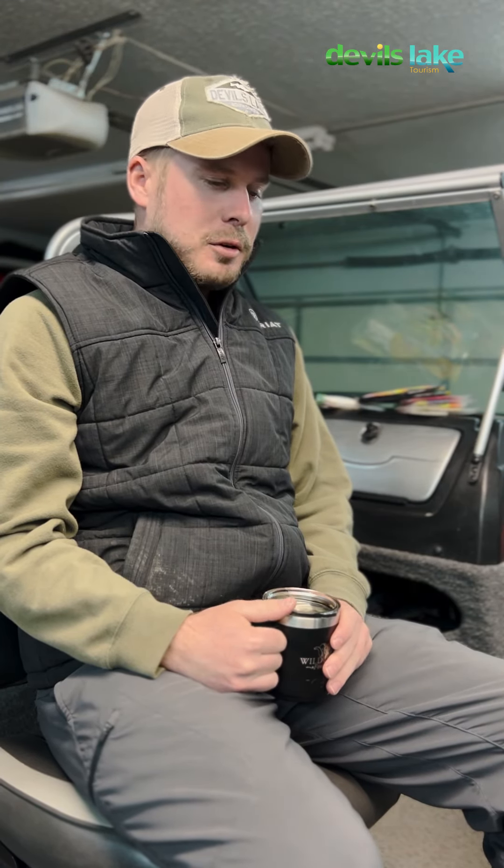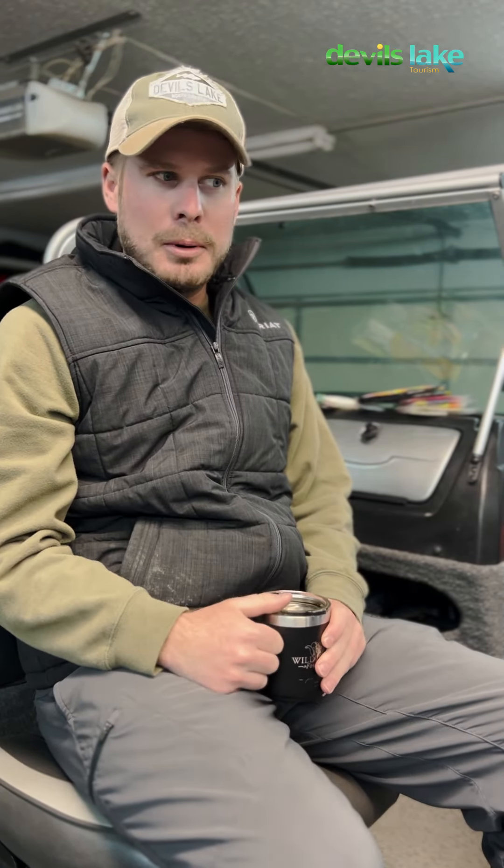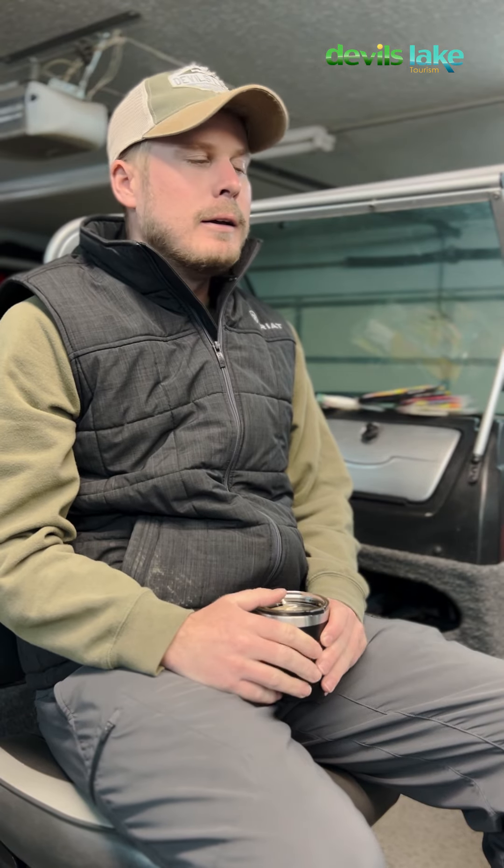Hey folks, Tanner Cherney here at Devils Lake Tourism. As you can tell, I'm out in the garage in my boat, kind of getting things organized and ready. It won't be long hopefully before the long rods will be able to come out for sure.